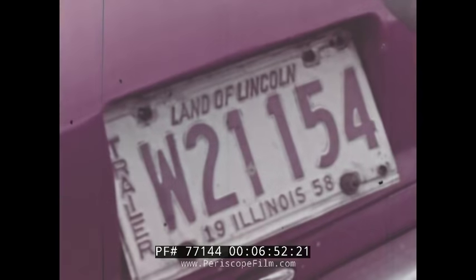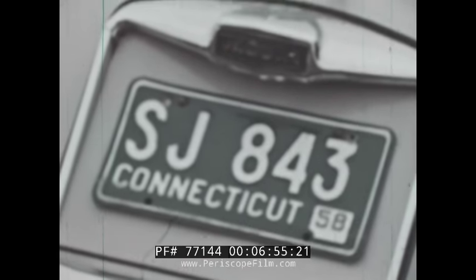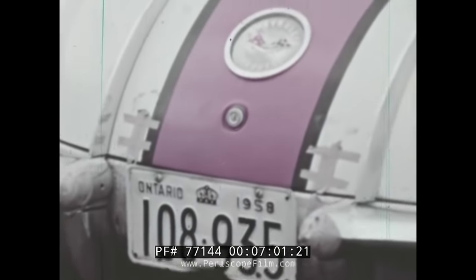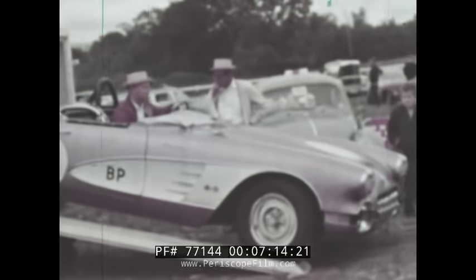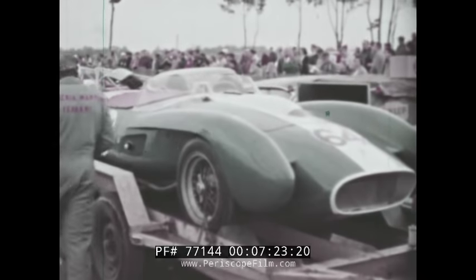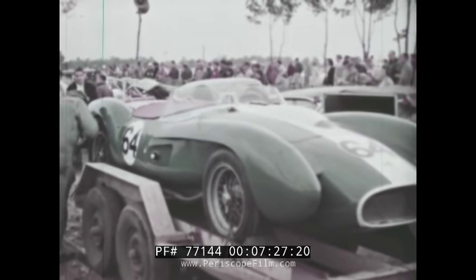And still they keep coming — cars, drivers, spectators. Some competition cars are tuned too critically for normal driving and must be towed to the race course: a violet Corvette from Chicago, Cunningham's capable Lister Jaguars, a Ferrari Testarossa from Georgia, an Arrogant Lotus from Pennsylvania.